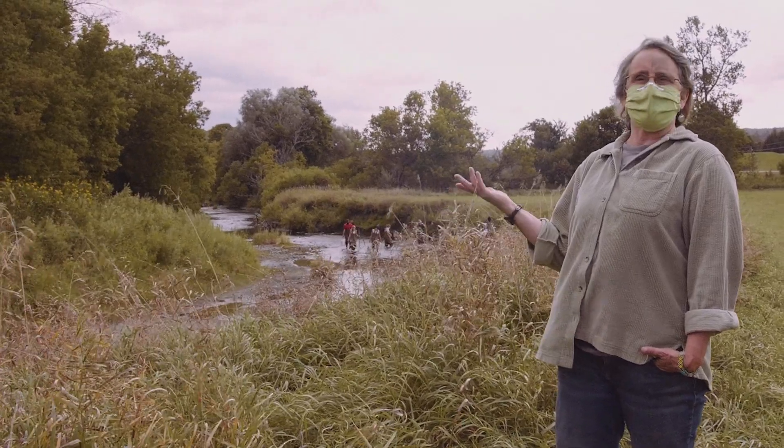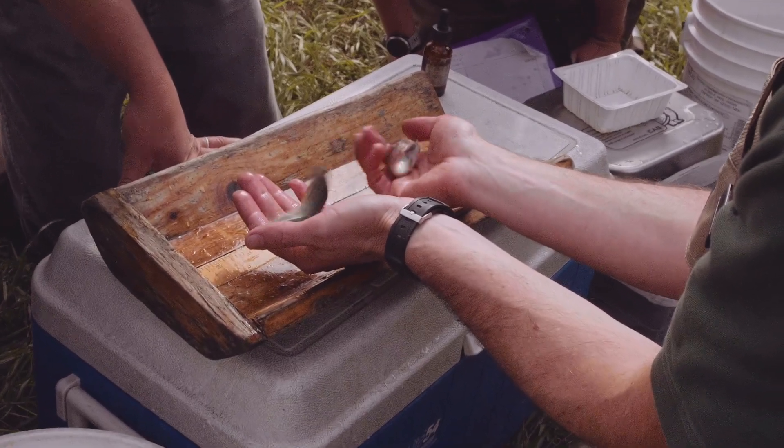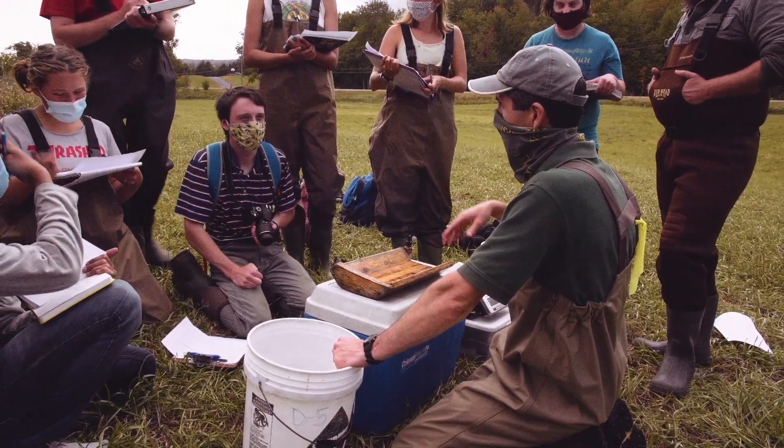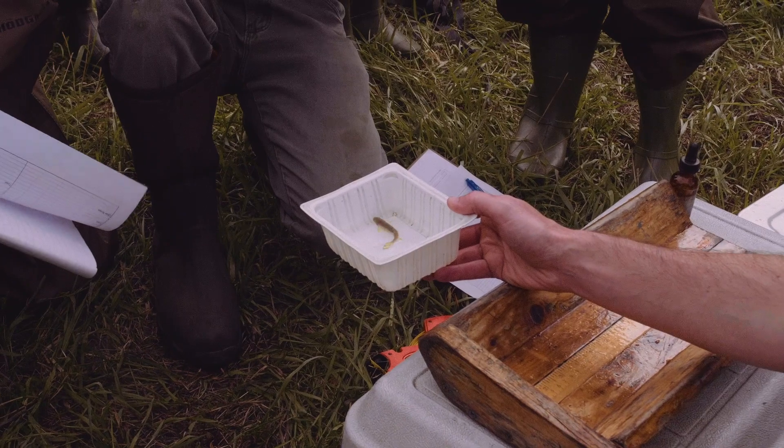Trout, because it's an indicator species of very healthy waters, but also because trout is well known as a favorite food source for a lot of anglers.